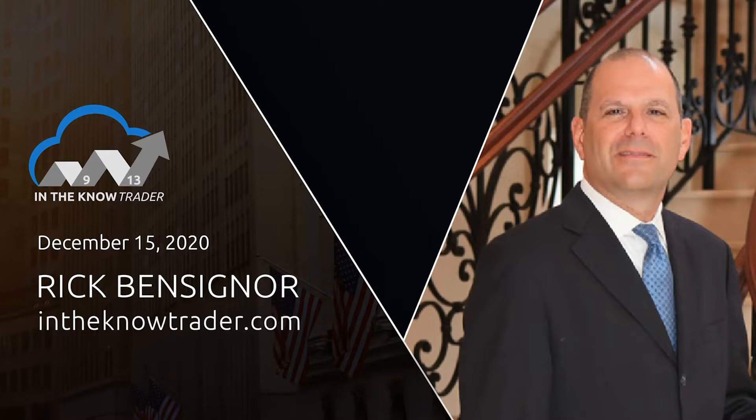Hi everyone, I'm Rick Benzfineur. Today is Tuesday, December 15th, and welcome to this week's In The Note Trader show on StockCharts.com.